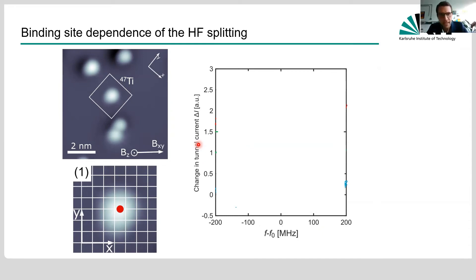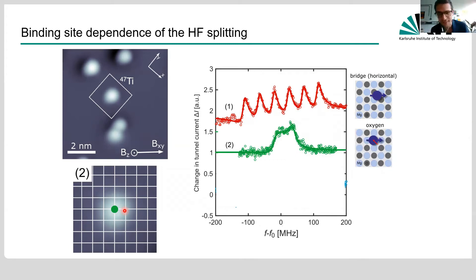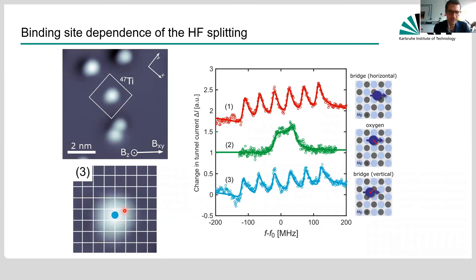A titanium-47 atom on the bridge binding site — between two oxygen atoms in the underlying MgO layer — shows six peaks in its hyperfine spectrum. Using the tip, we can push this atom to the oxygen binding site, and amazingly this completely changes the hyperfine spectrum, which becomes much narrower. Pushing it back to the bridge binding site restores the splitting. This was surprising because I had learned as an undergrad that the hyperfine coupling is very stable.